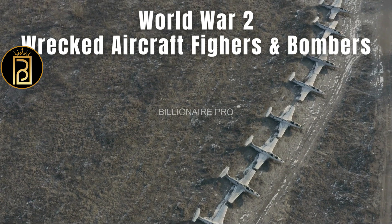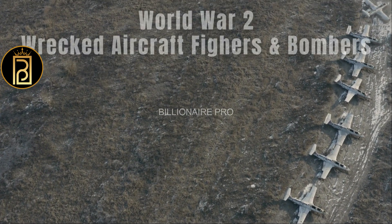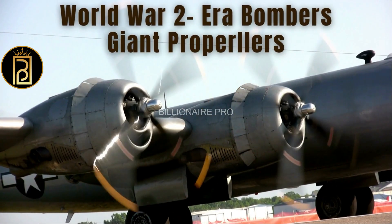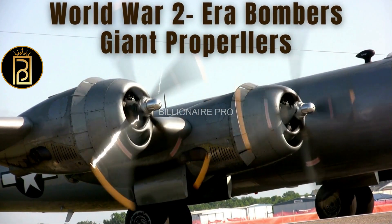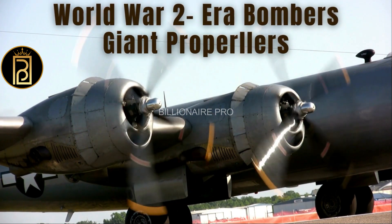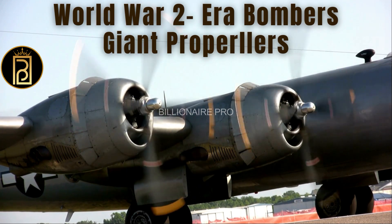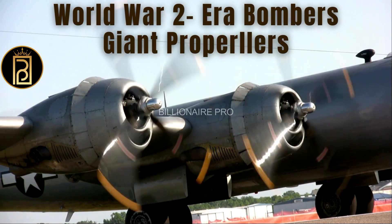In World War One, the German Empire used zeppelins to bomb British cities, and the British Royal Air Force responded with its own bombers. The first operational bomber was the Handley Page Type O, which was used in combat for the first time in September of 1914.